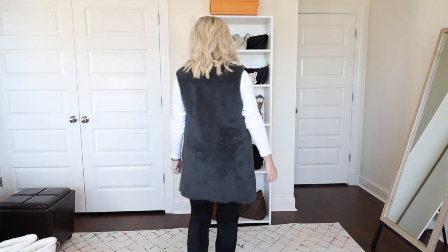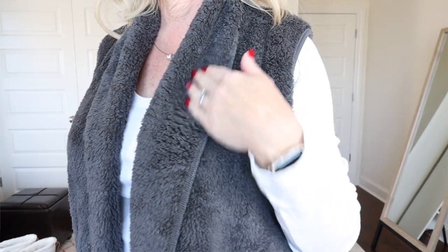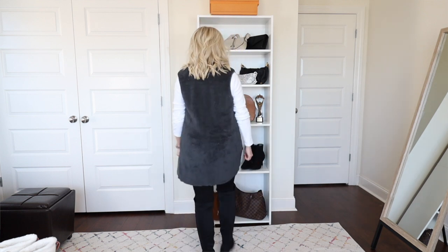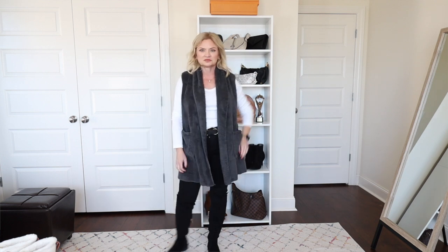In this next look I kept the basics the same but swapped my t-shirt for a white one from Target and added a fleecy vest from Amazon. It's a great layering piece — so soft. You could wear this as part of a lounge set or throw it on over pajamas. It has pockets and a shawl collar. I'm wearing it in a small; it's $26.99 and comes in a ton of colors. I chose charcoal gray because I wear a lot of gray and black in winter. Very versatile — dress it up or down.